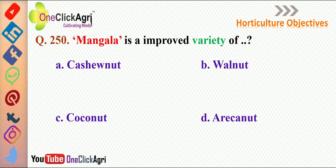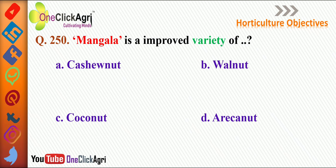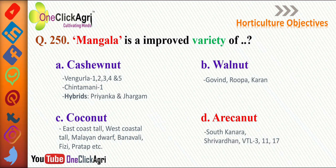The next question: Mangla is an improved variety of arecanut. Other arecanut varieties include South Kanara, Shrivardhan, VTL3, 11-17, Sumangala, and Srimangala. For cashew nut: Vengurla 1-2-5, Chintamani 1, and hybrids Priyanka and Jhargaon. For walnut: Govind, Rupa, and Karan are important varieties. For coconut: East Coastal, West Coastal, Mallandorf, Banavali, Fiji, Pratap.